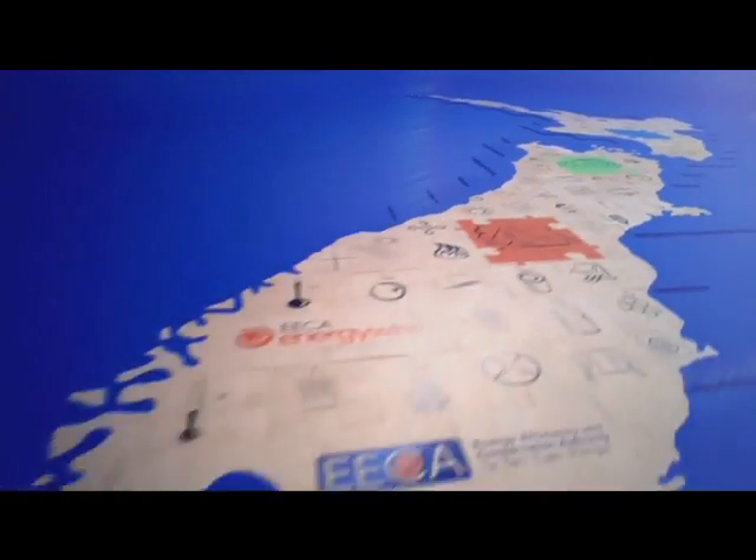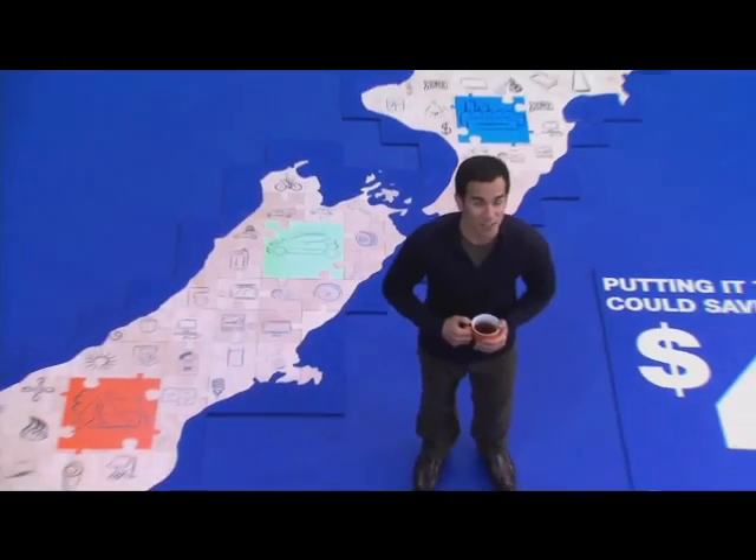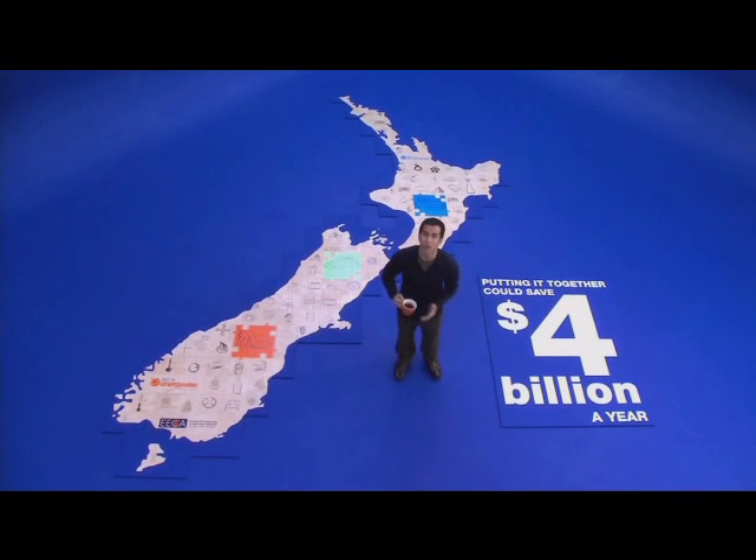Putting it all together can improve our lifestyle, save lots of energy, and it's worth four billion dollars to us all. Everybody wins.